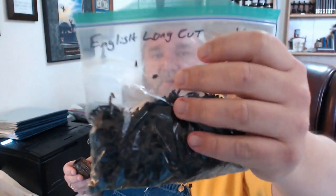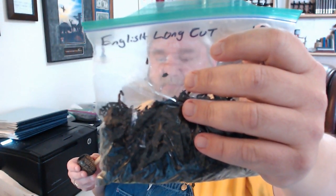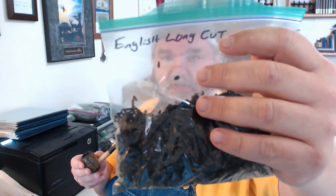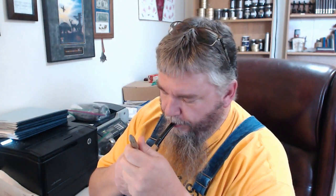I've got the camera reversed — it's backwards to me but forwards to the English Long Cut. You just pack the bowl. Pretty good Latakia blend.